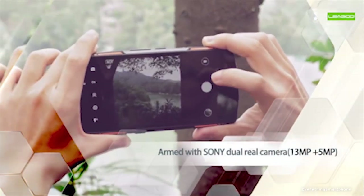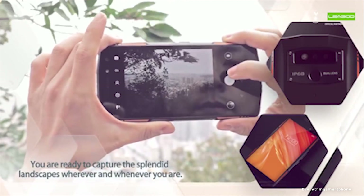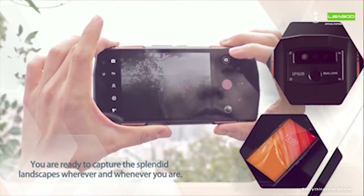The phone supports memory expansion up to 128 GB via microSD card. For the main camera, it has a dual camera setup on the back: a 13 MP main shooter with f/1.8 aperture and a 5 MP secondary lens with f/2.4 aperture. On the front, it has an 8 MP selfie camera.